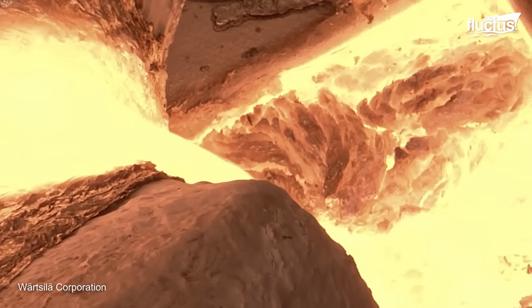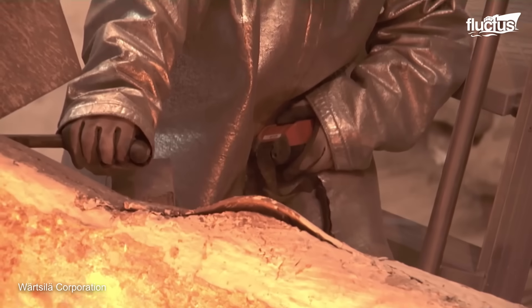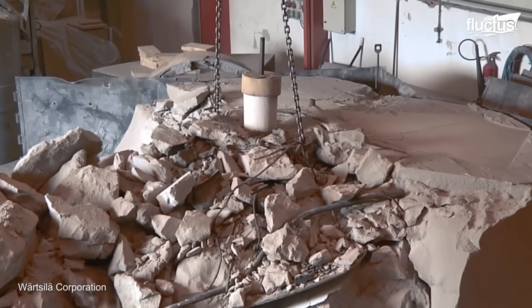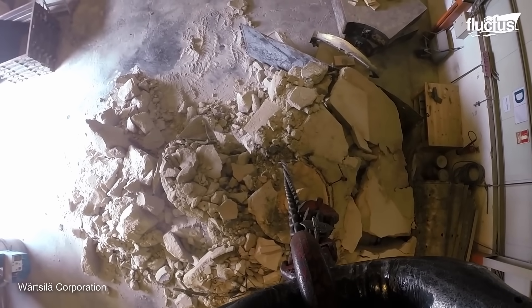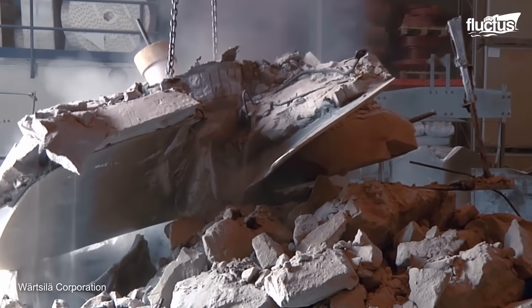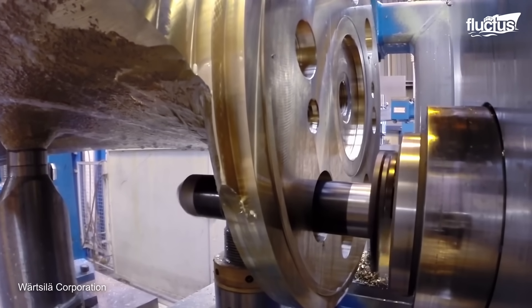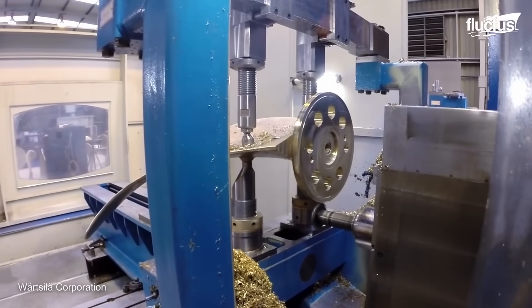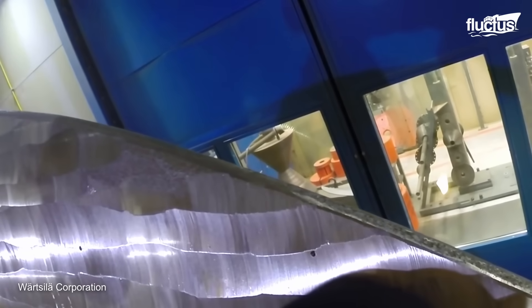With the mold ready, up to 18 tons of bronze alloys are cast to form a robust and reliable propeller. Once the casting is extracted, it undergoes the machining process, where precision CNC machines can handle propeller blades up to 11 feet in size, ending with grinding and polishing to obtain the required surface quality.